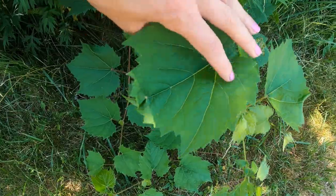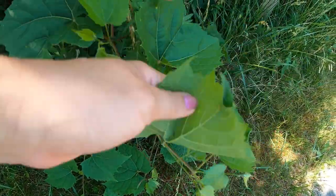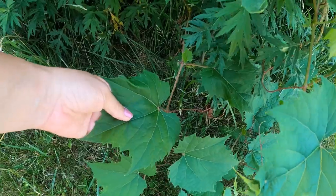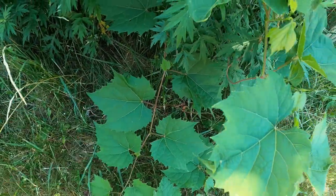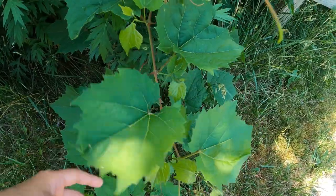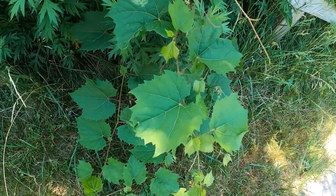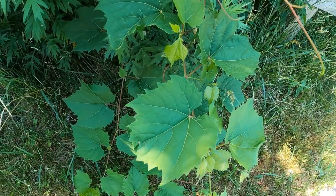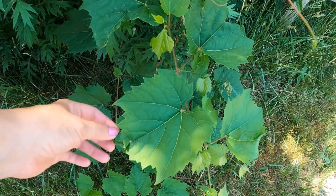This is a wild grape leaf. Its juices can be used for its edibility — not only for the grapes themselves, for making wine, jelly, juices, and things along that line, but these leaves right here can be used as well.